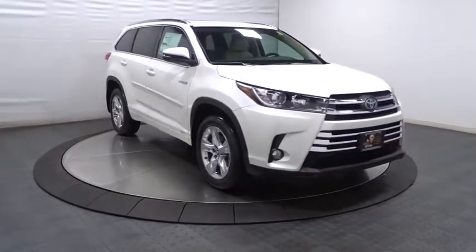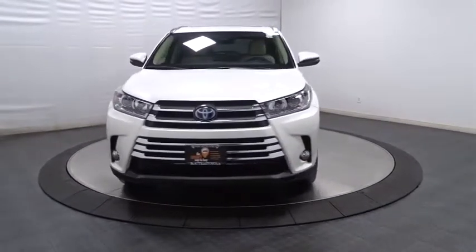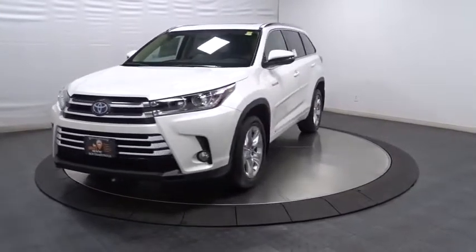brake assist, engine immobilizer, color door handles, tinted glass, splash guards, power rear window sunshade. Come take a test drive today.